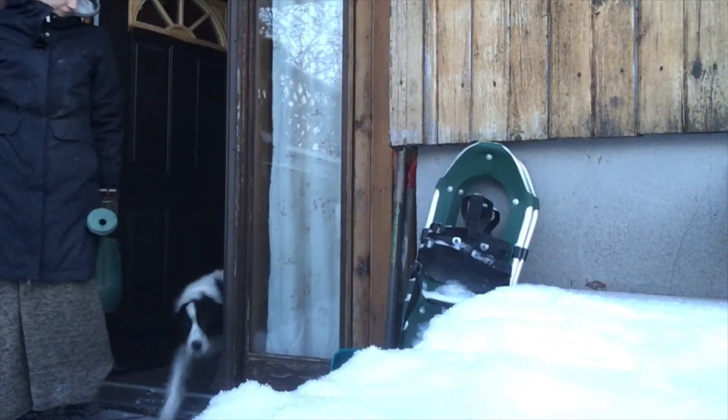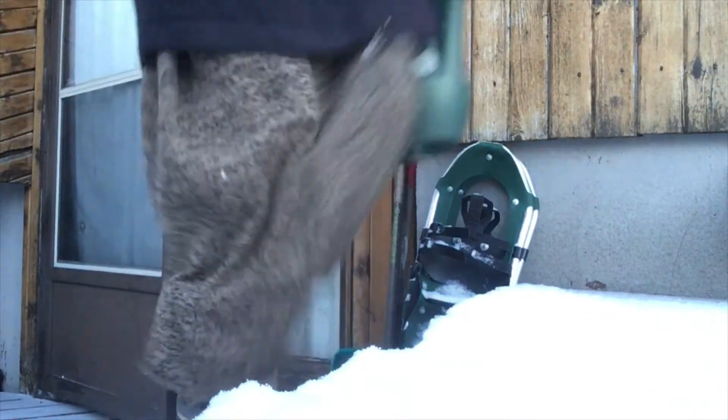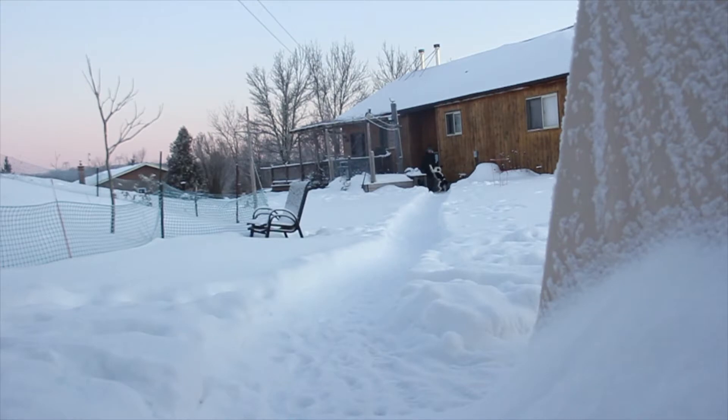Hello everyone and welcome back to my channel. It's Christina from Our Wood Home. I'm going to be taking you along to show you some of the winter chores we have to do here on our homestead in Ontario, Canada.